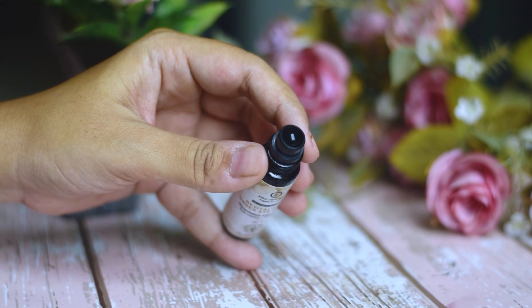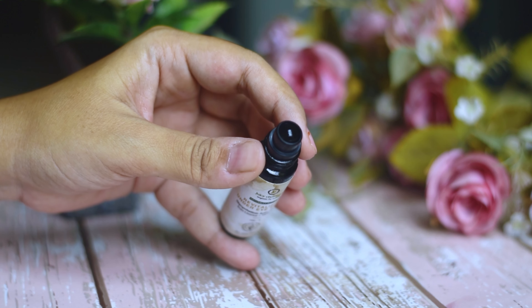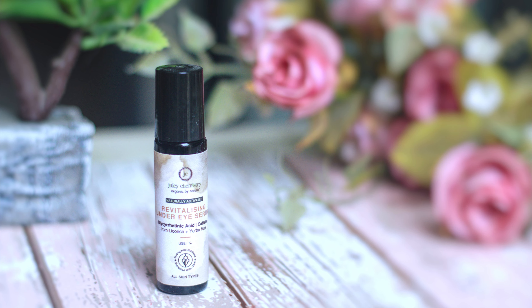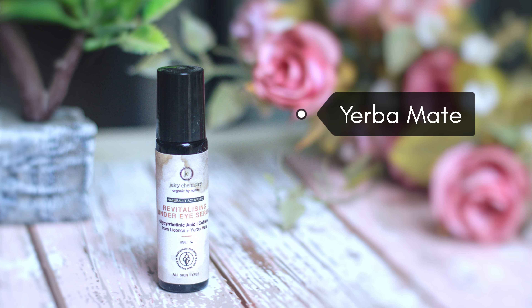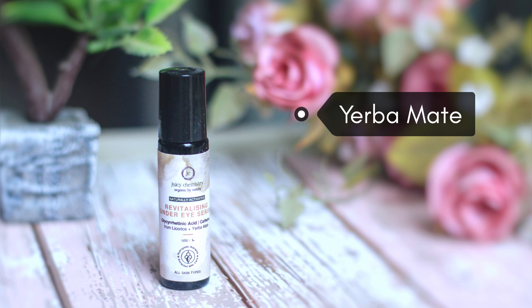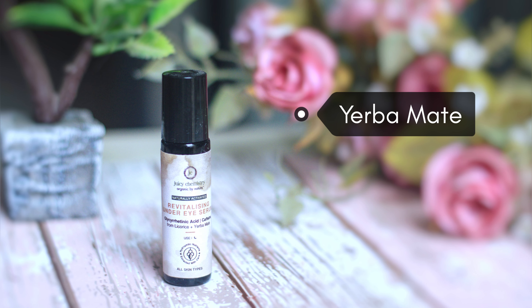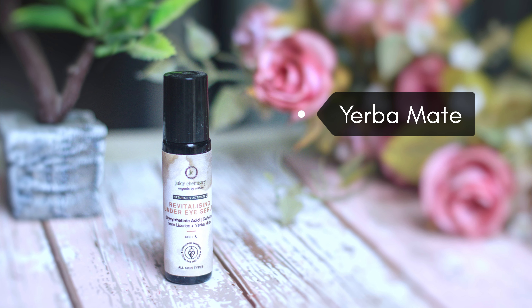It comes in a roll-on packaging and is very convenient to use because it has a very water-like texture. It contains actives like Yerba Mate, which is a caffeine-rich humectant. It contains vitamins A, B, C, and E, which help in nourishing the skin and also depuffing.